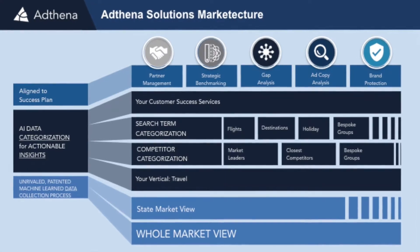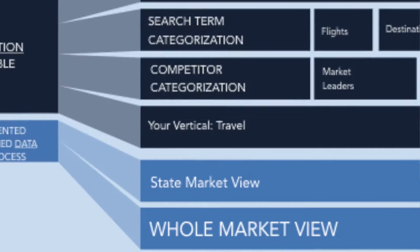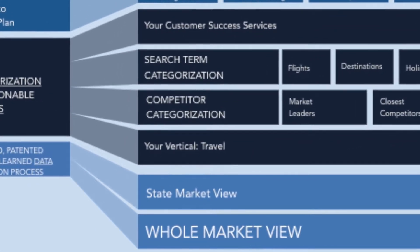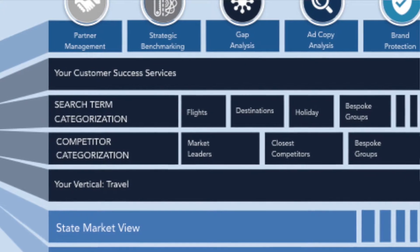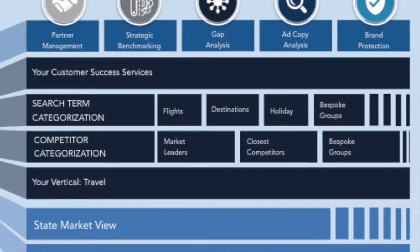So this is introducing our stack. Everyone should be familiar with Adthena — our USP is our whole market view. That's how we go out and collect the SERP data. It's very differentiated — no other competitor in this field is doing it the way we do. We go out and collect a mass of data at a far greater frequency than any of our competition. We then segment that into a state market view, as Ian was talking about for ASOS, and we have more views in the pipeline. So we're greatly collecting the data.